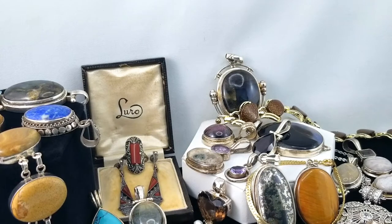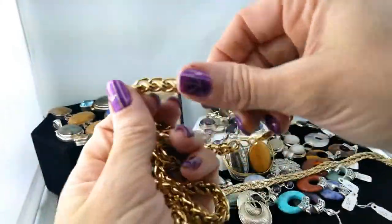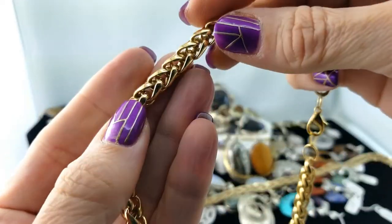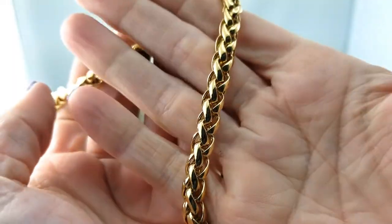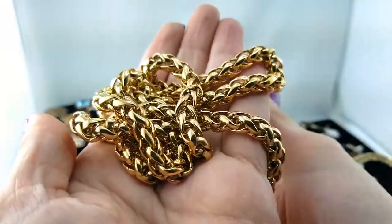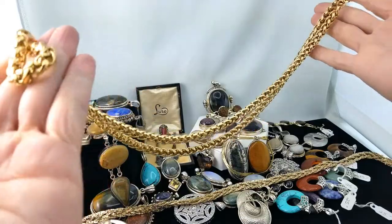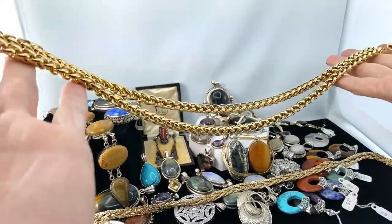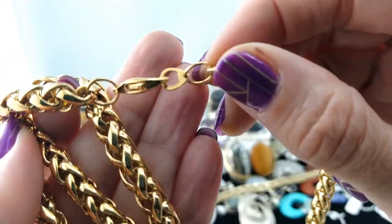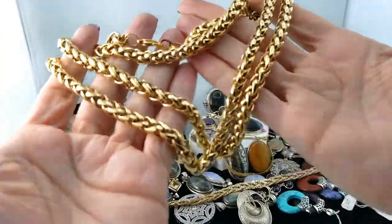This is heavy — check this out. Big old gold tone, and what do you call this link? It's a wheat link. I'm used to seeing it smaller, so when I see a big huge one like this — I've learned this is one of the strongest links you can have. This thing weighs a lot and it's quite long as well. I'd say that's going to be like maybe a 28 or 30 inch necklace. That is substantial.